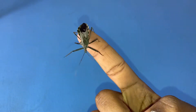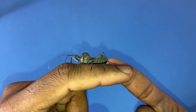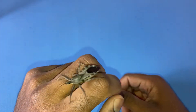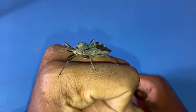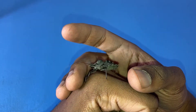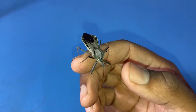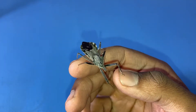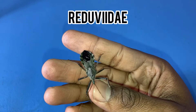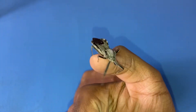This beautiful little insect right here is what's known as a wheelbug. This particular one is Arilus cristatus, and there are only four different species within this genus. But this one is the only species that can be found here in the US. The group that wheelbugs belong to are assassin bugs. Assassin bugs belong to the insect family Reduviidae, and there are well over 7,000 different species of assassin bugs worldwide.